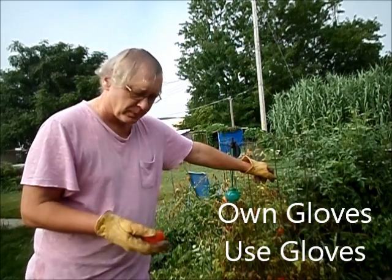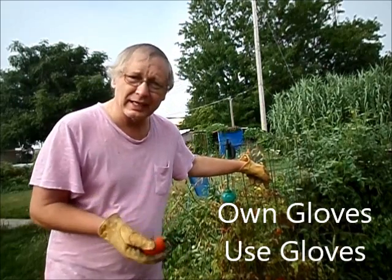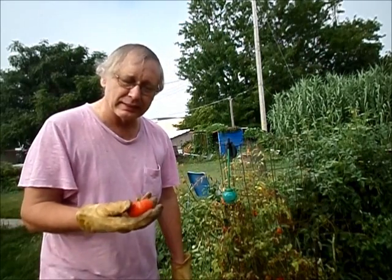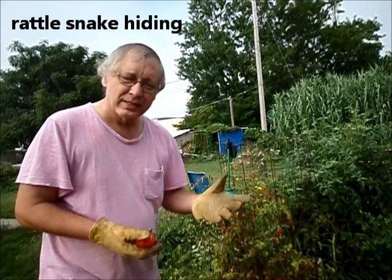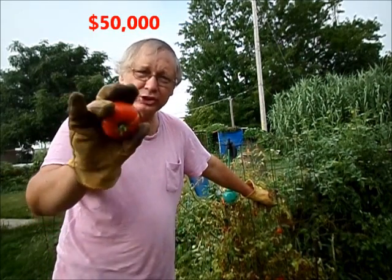At least out here in southwest Nebraska, a lady south of town was picking tomatoes and reached into a tomato cage to pick some tomatoes, and there was a little rattlesnake in there. She never saw it until it bit her, and it cost most of fifty thousand dollars.